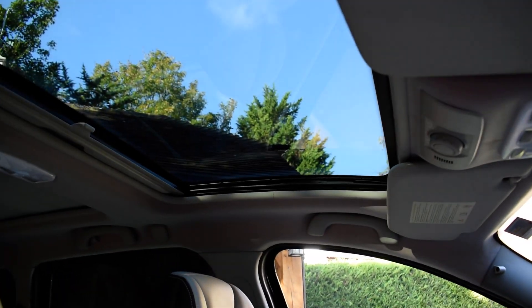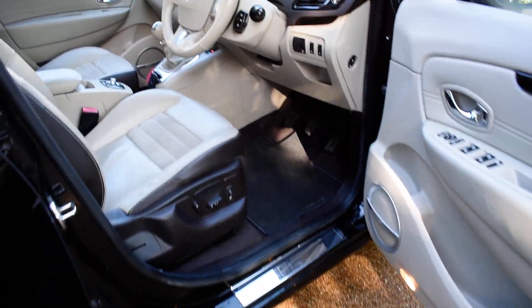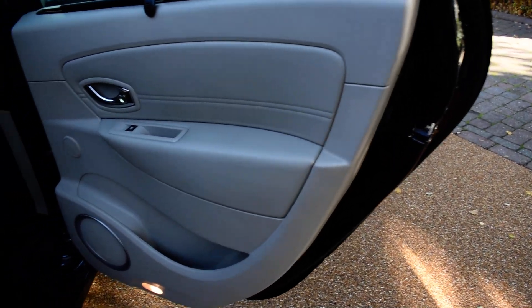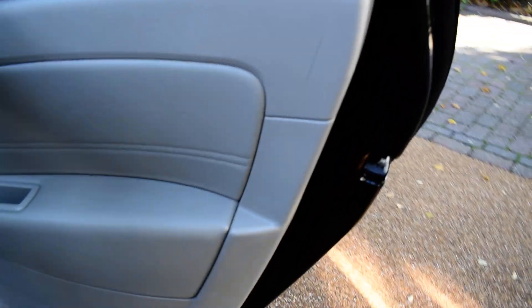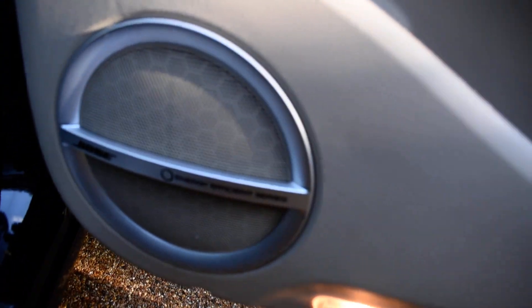I'll just show you the sunroof. We've also kept the carpet mats because they're all nice. Here's the offside rear door card — that's all lovely. And they've got the integral lift-up blinds in the doors. I'll just show you the Bose stereo speaker system in the door pocket as well.